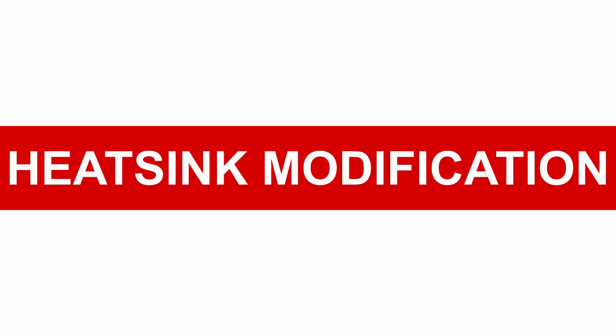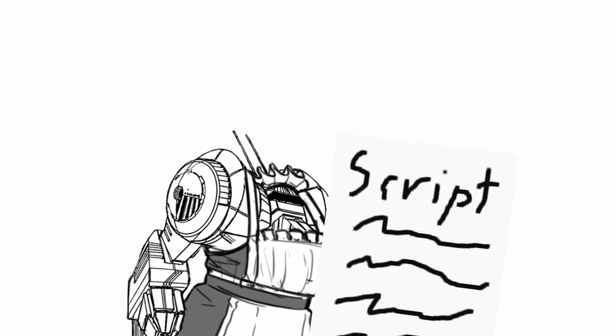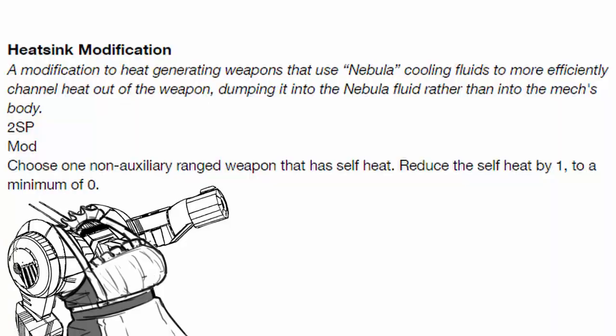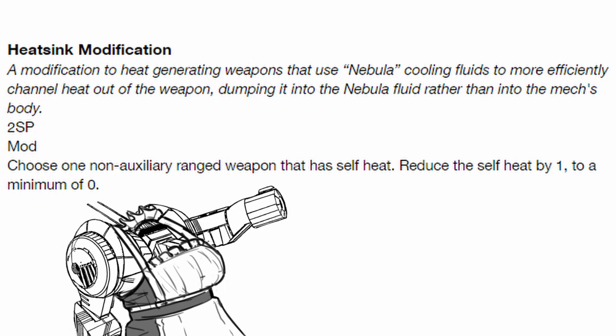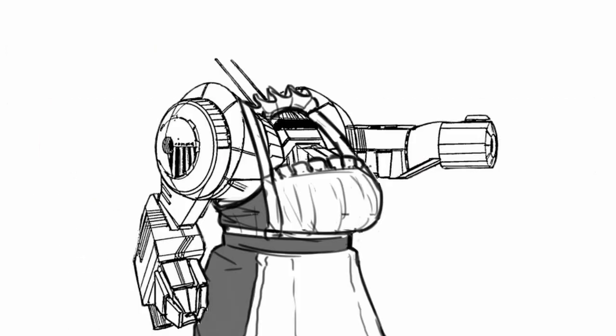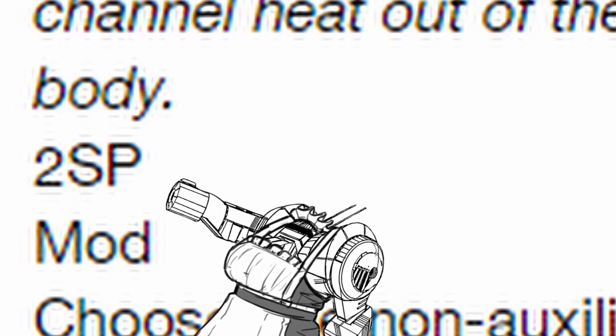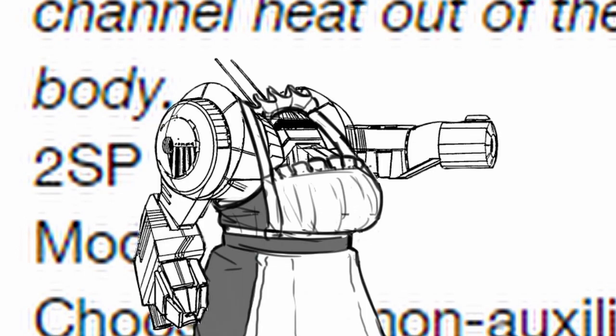Heat Sink Modification — it's a weapon mod for any ranged weapon with a higher class than auxiliary to decrease their heat cost by 1, to a minimum of 0. It sounds good until you realize it costs 2 system points and it's basically useless for Leidenfrost itself, so use it for something else instead.